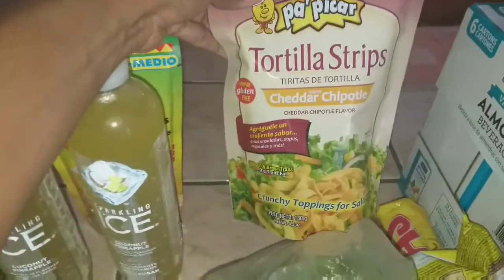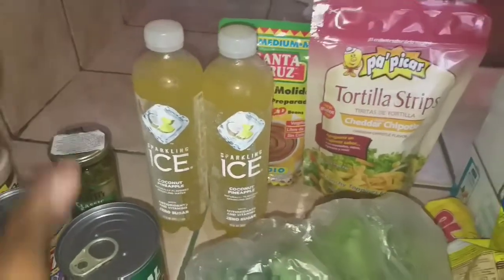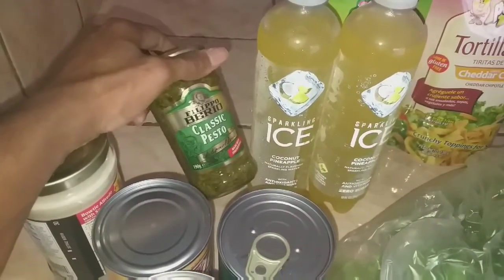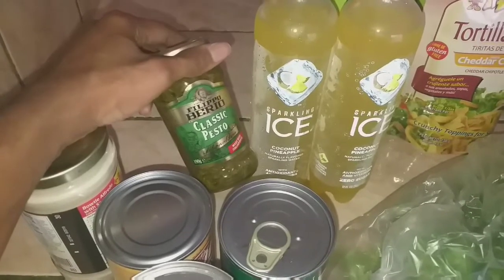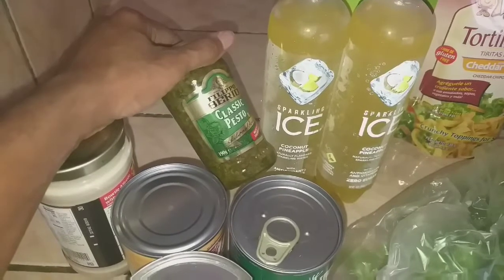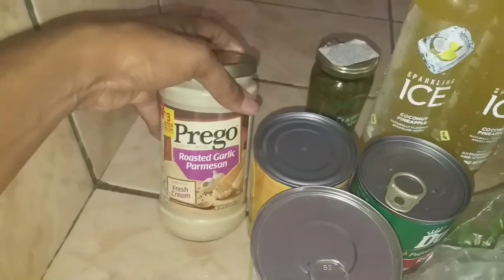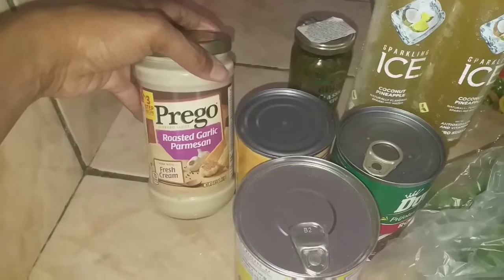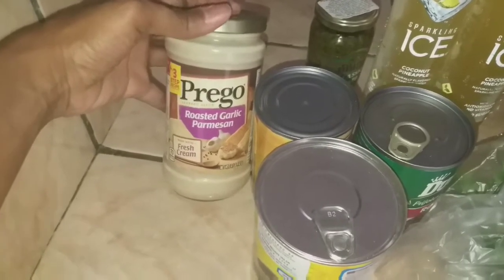From Automercado I got some cheddar chipotle tortilla strips for salads, red refried beans, two coconut pineapple sparkling ices — I'm going to give one to my husband — and some classic pesto. I was going to get the pesto at PriceSmart but it was just way too expensive. Even though this is a smaller jar at about four dollars and some change, I went ahead and got it. I also forgot to get alfredo sauce at PriceSmart — it's a way better deal there; you get three for the price of two.